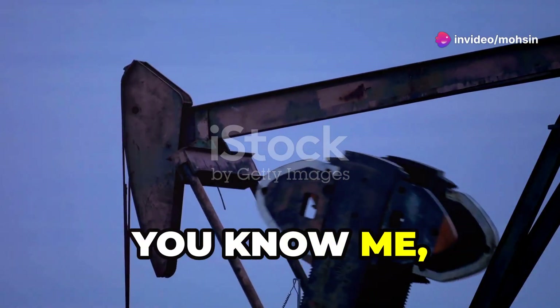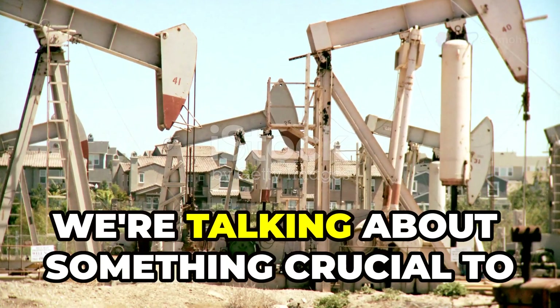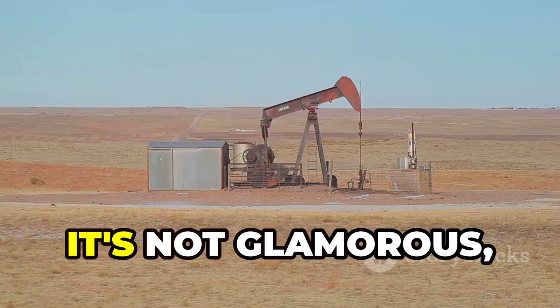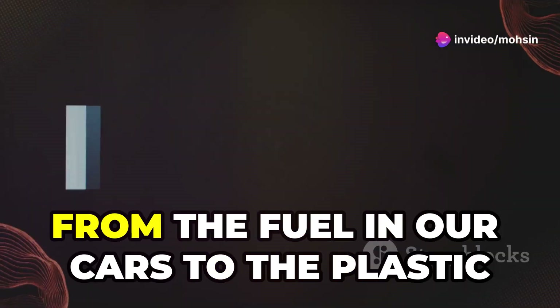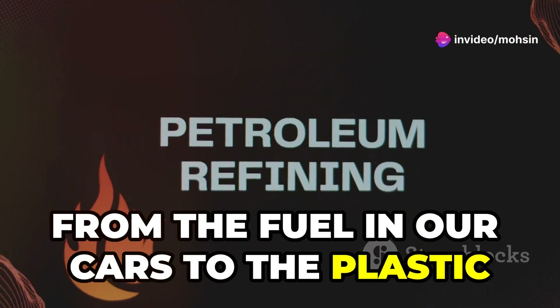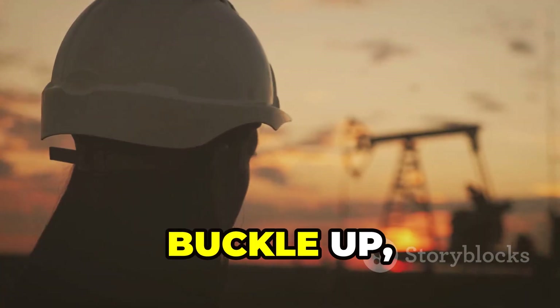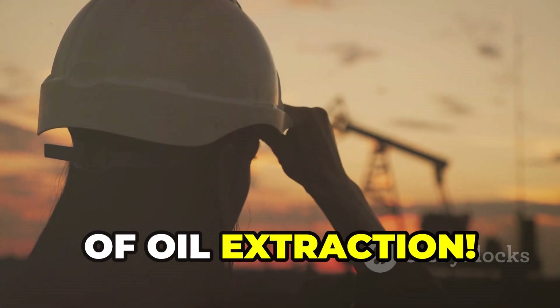Hey there folks, you know me — I love getting my hands dirty and exploring how things work. Today we're talking about something crucial to our everyday lives: crude oil. It's not glamorous, but this black gooey stuff powers our world, from the fuel in our cars to the plastic in our phones. Crude oil is everywhere. Ever wonder how we get it out of the ground? Buckle up, because we're diving deep into the world of oil extraction.